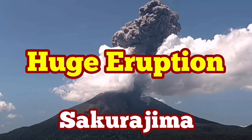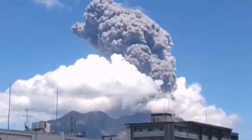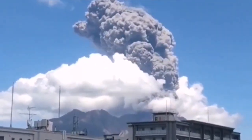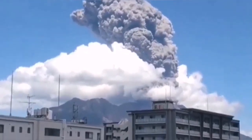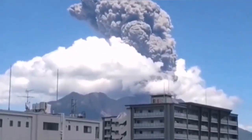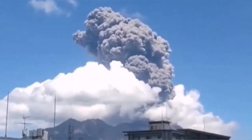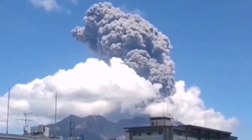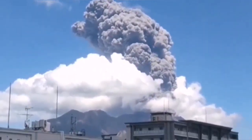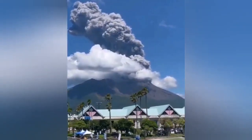Sakurajima volcano is one of the most active volcanoes in the world — every day we have some kind of activity. It is close to population centers on the southernmost island of Japan. Today we had a huge eruption, the biggest in recent days from this volcano. You can see it is visible from within the town. Sakurajima forms an island on its own, but it is now connected to a peninsula — a tongue of land — to the mainland of Kyushu, the southernmost island of Japan.